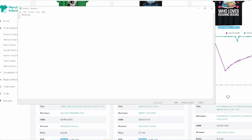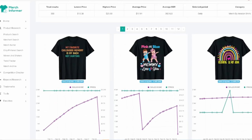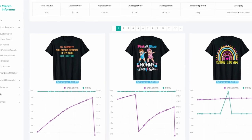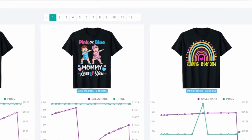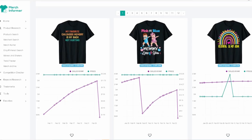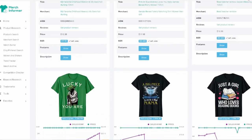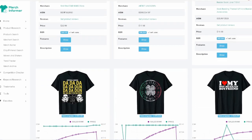For the reading niche you'd come up with different design ideas — you've got books open with hearts, and up here that rainbow type style which started trending last year and is still doing well. So the first niche is the reading niche, and the key thing we're always looking for is demand. Merch Informer gives us all that information.